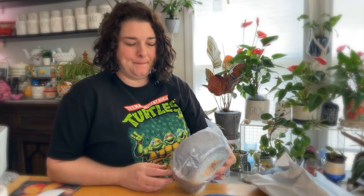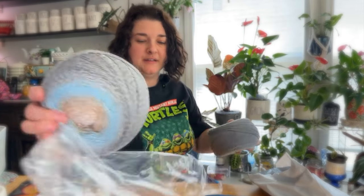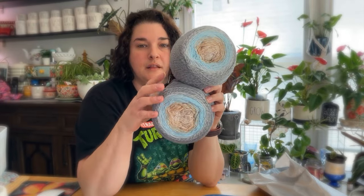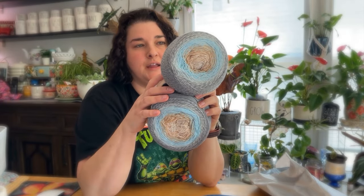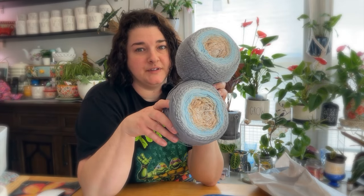Now let's pull out the next ones. These are not twins — they are slightly different. They are very beachy to me. This one has more marl gray and white, and this one is a solid gray, but both are gorgeous and would work wonderfully together.